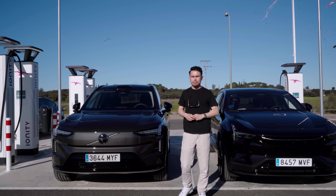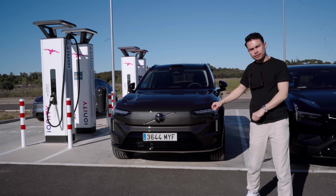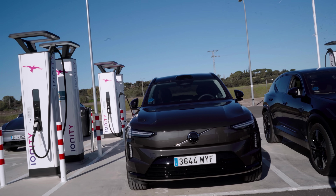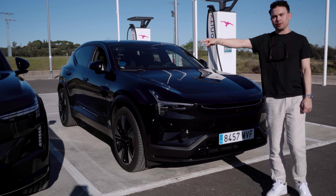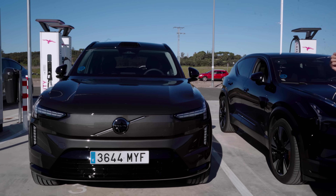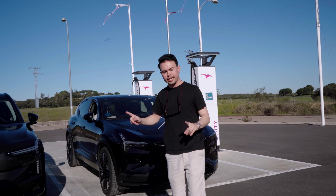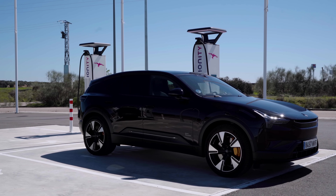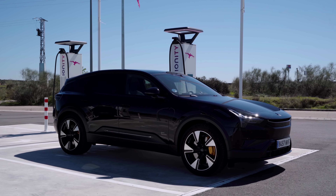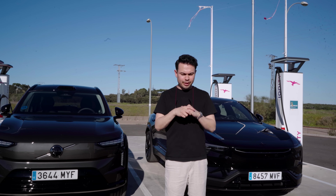The EX90 Twin Performance has dual electric motors, 21-inch wheels, and 517 horsepower. The Polestar 3 has dual electric motors and 489 horsepower — less output but the same electric motors, just different tuning, and the same battery pack. They're built on the same platform and are essentially mechanically the same car. The big factor is the form factor: the EX90 is a three-row SUV over five meters long, while the Polestar 3 is under 4.9 meters and a two-row sporty coupé SUV.